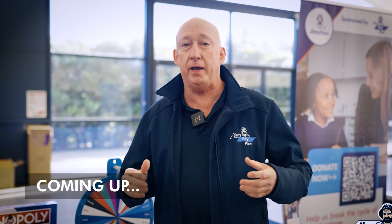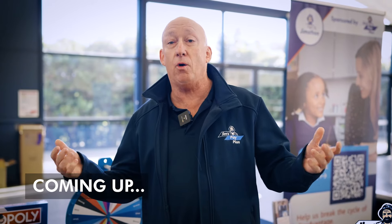One of our biggest users is Jim's Blinds and Shutters. They're going out to somebody's house and people are saying, look, I can maybe only afford to get two or three windows done. With Jim's Pay Plan, they're getting the whole house done, paying it back over 12 months.